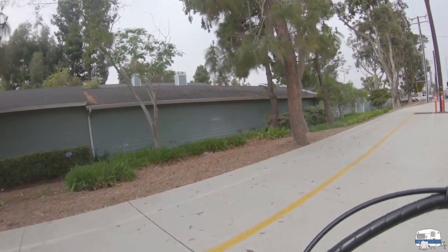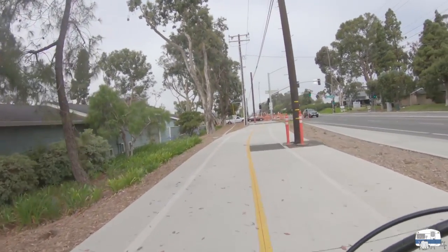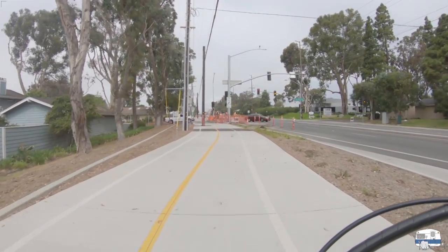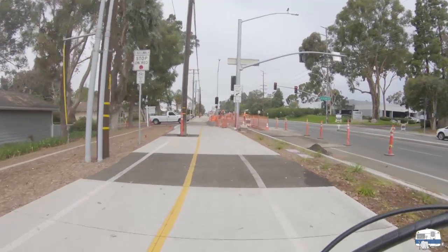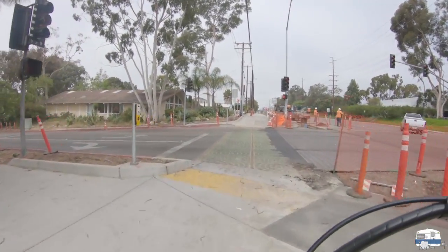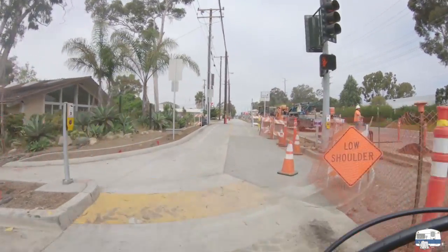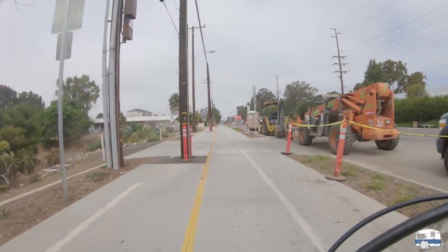Some of these utility poles have to be moved because they're right in the middle of the lanes. What they're doing up here, I think, is working on the traffic signals. Checking for traffic — no cars coming. Crossing the road — they make a lot of noise over there, especially when they're breaking up concrete.